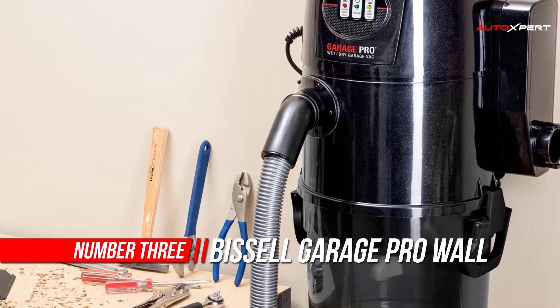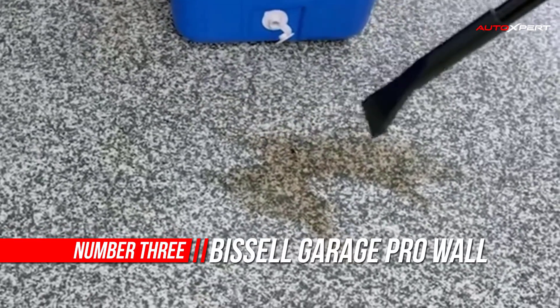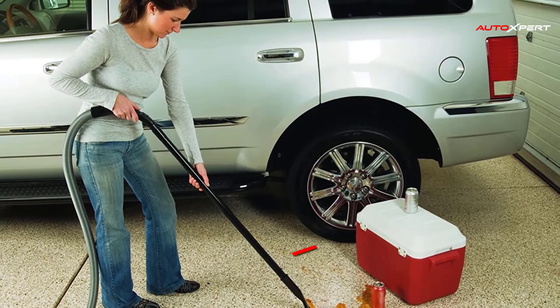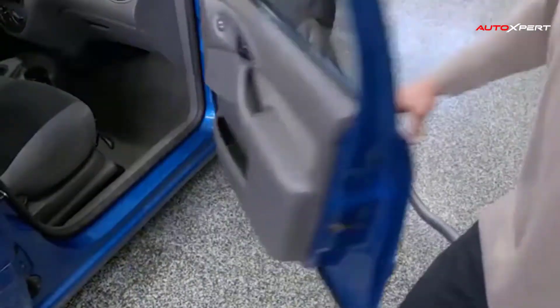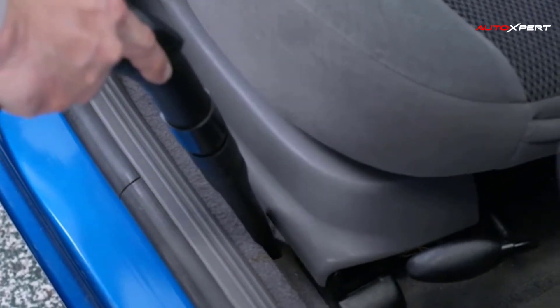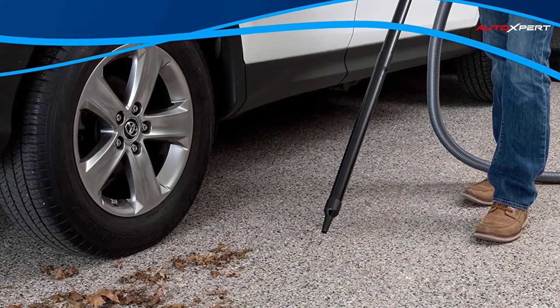Number 3: Bissell Garage Pro Dry Car Vacuum. Being able to mount the Garage Pro on the wall gives you more floor space in your garage and means you won't have to maneuver around it all the time. Since it has a 32-foot hose, you can still reach inside your car and around the garage with the vacuum mounted on the wall. The 4-gallon dirt tank is semi-translucent and has a level-full indicator so you won't have to guess when it needs to be emptied.